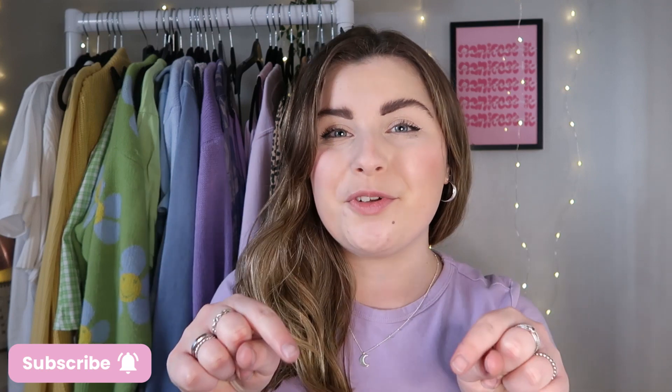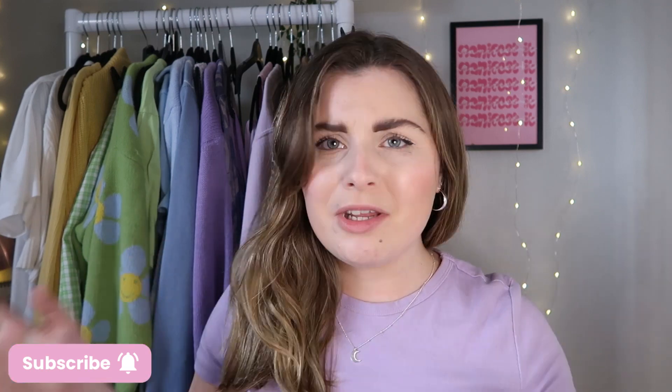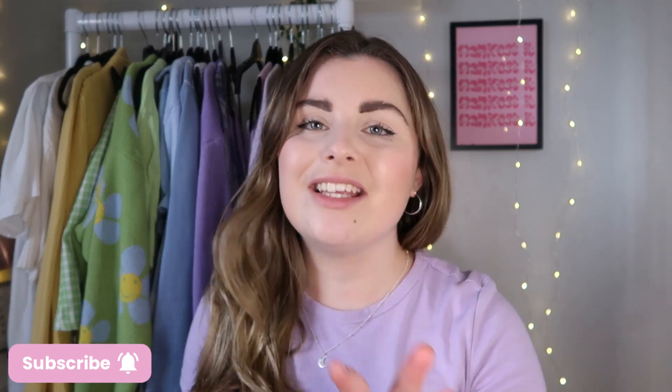I think we should just get straight into it. If you do enjoy this video please like and subscribe if you're new, and let me know if there's any other colors you'd like me to do. If this goes down well, let me know if you'd like to see green or yellow — just let me know. Cool, lovely stuff, let's get straight into it.